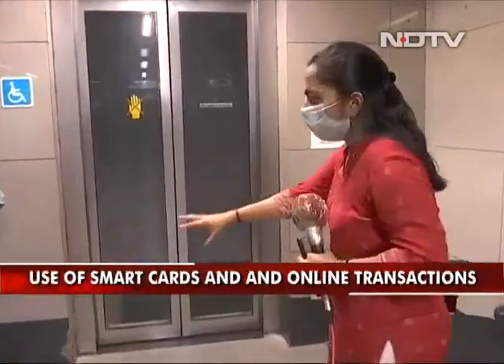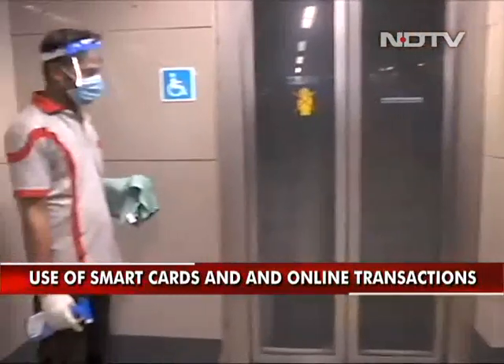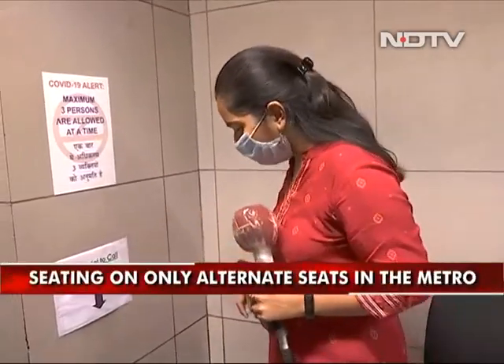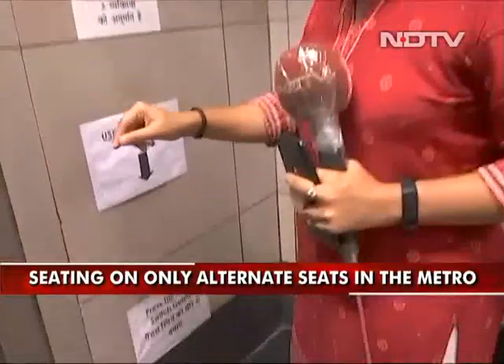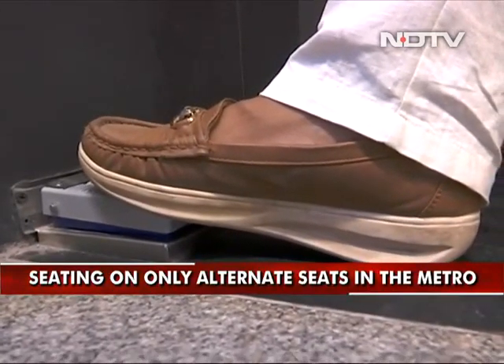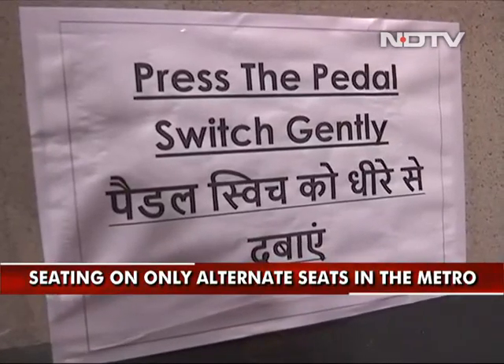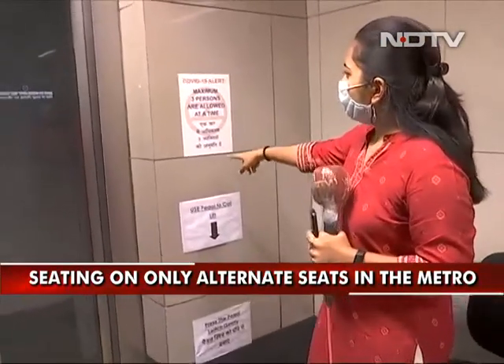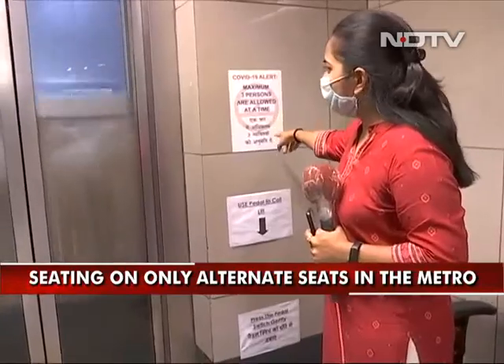Staff is deployed here to carry out sanitization of the elevator. The notable change is that the usage of lift buttons is going to completely end from now on. Only three people are allowed in the lift, and you can call the lift by using a foot pedal. You gently press it as the instructions say and the lift will arrive in a few minutes. There is also a notice stating maximum three people allowed at a time.